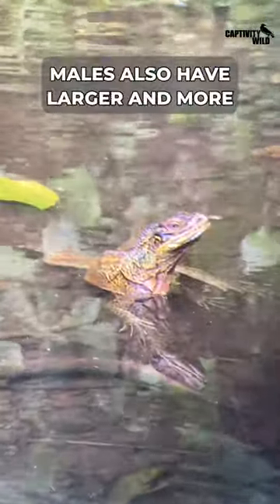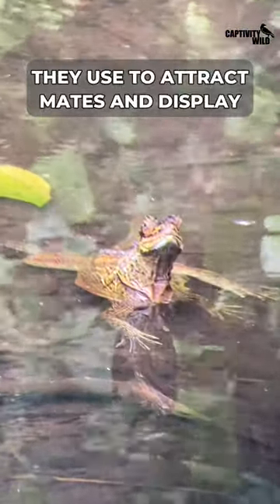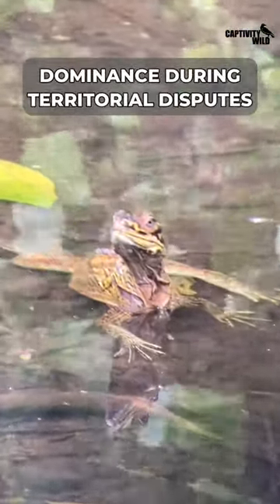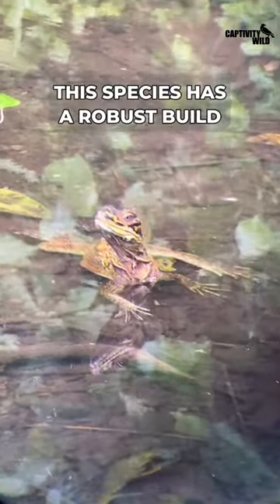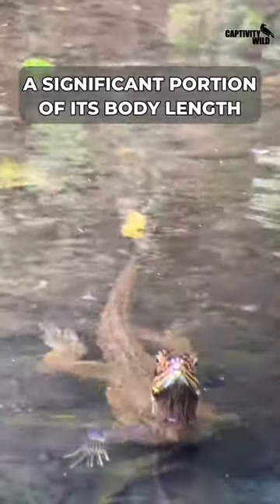Males also have larger and more elaborate dorsal and caudal fins, which they use to attract mates and display dominance during territorial disputes. This species has a robust build and a long, muscular tail that comprises a significant portion of its body length.